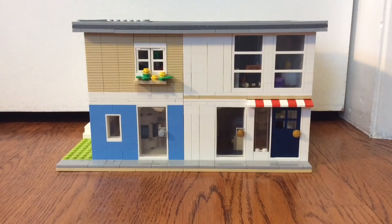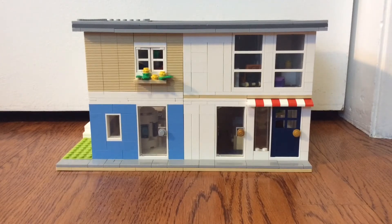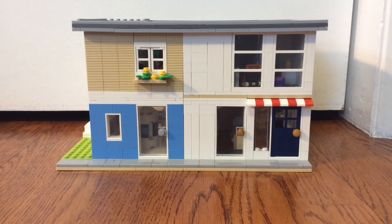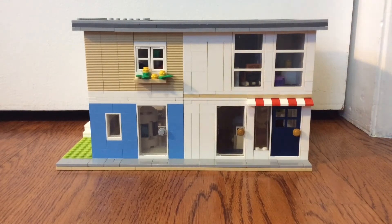Hey guys, welcome back to my cool builds. I'm sorry it's been a few weeks since I've posted, but I've been really busy working on some other videos, including that ping pong drape shots level 1 to 100 video — I'm on level 80 right now, so I should have that out within a few weeks. I've also been working on domino projects and stuff like that. But anyway, I'm back with a LEGO project I've been working on, so without further ado, let's dive right into it.